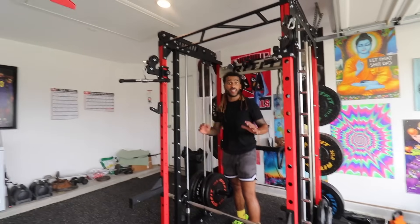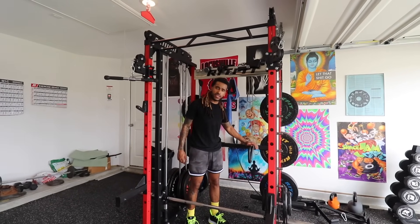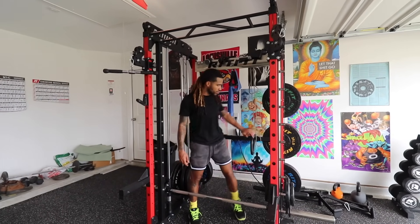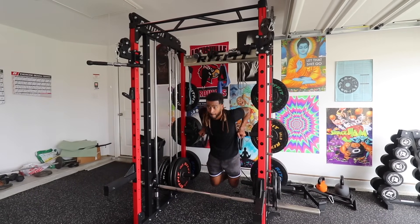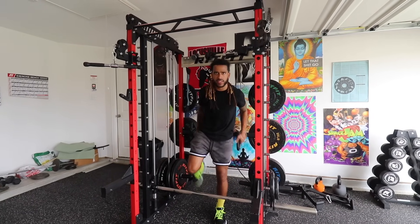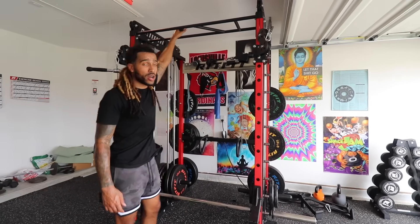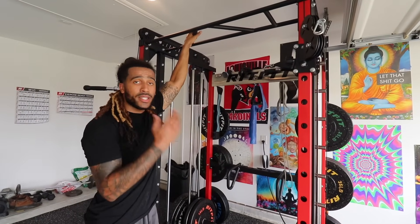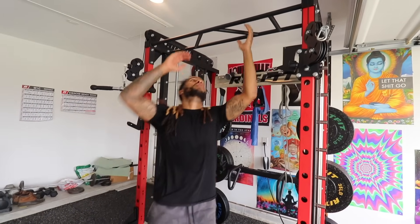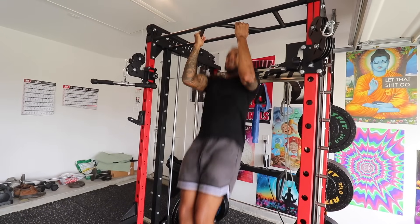One thing else I liked about this rack that they sent us — it has these two attachments that come with it. These are dip bars, so you can hit them with some of these. Also, they have a pull-up bar for different variations of pull-ups right here in front of us. This is so clutch — you just hop on and hit them with a few. I can really do everything but I ain't gonna overdo it.